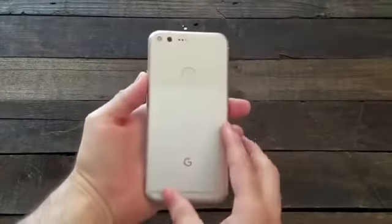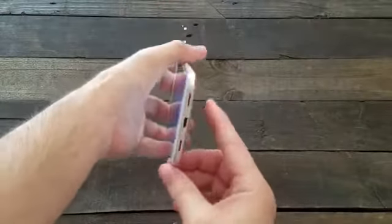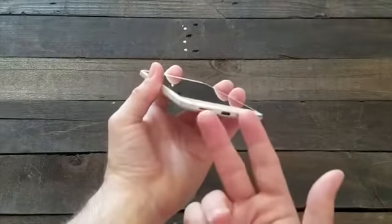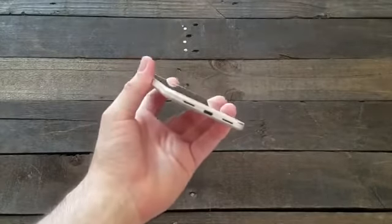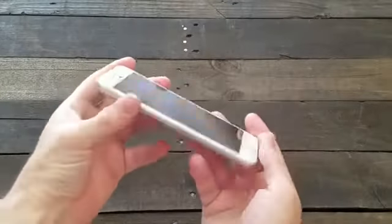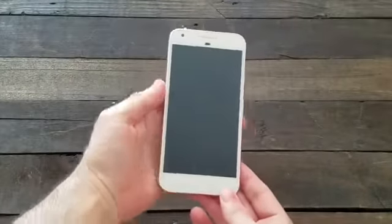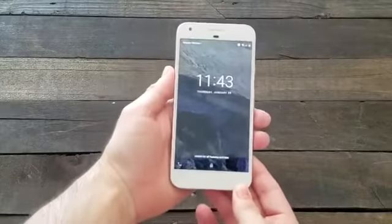On the side we have the power button and volume rockers. On the bottom there's a USB Type-C charging port and what looks like two speakers, but one is actually a microphone and the other is the speaker. It gets really loud but can get covered when holding the phone. There's a SIM slot on the side, and — thumbs up — a 3.5mm headphone jack. On the front there's an 8 megapixel camera and sensors.